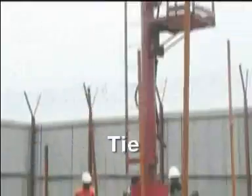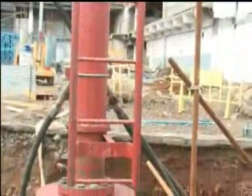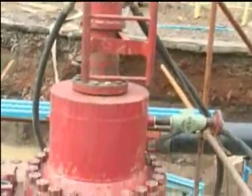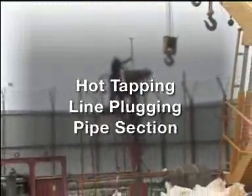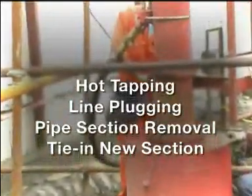This is where the new jet fuel line will tie in. Now you are looking at Tie-In Point 1, the northwest end of the existing fuel line. The procedures previously described also apply to this location: hot tapping, line plugging, removing a section of old pipe, and the tie-in of the new section of jet fuel line.